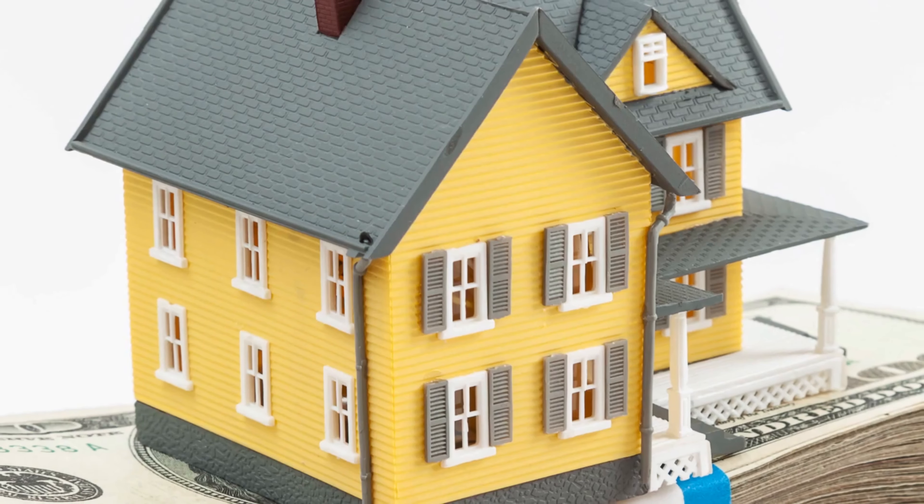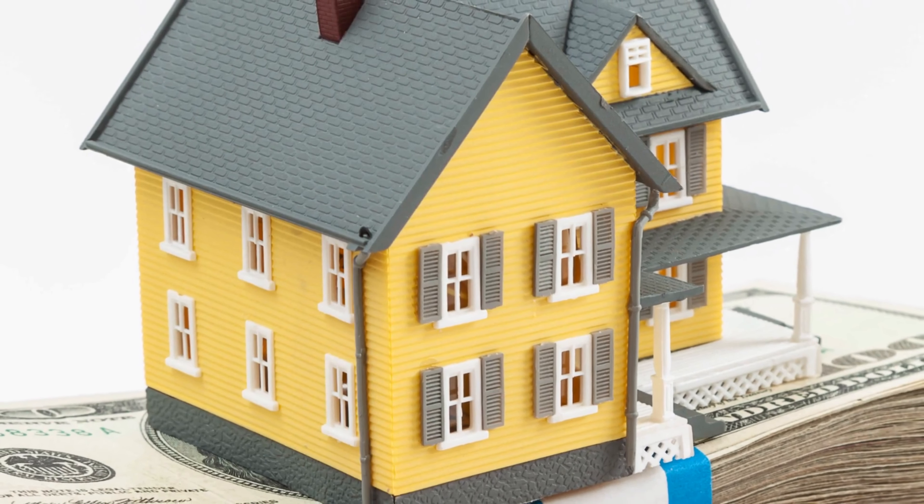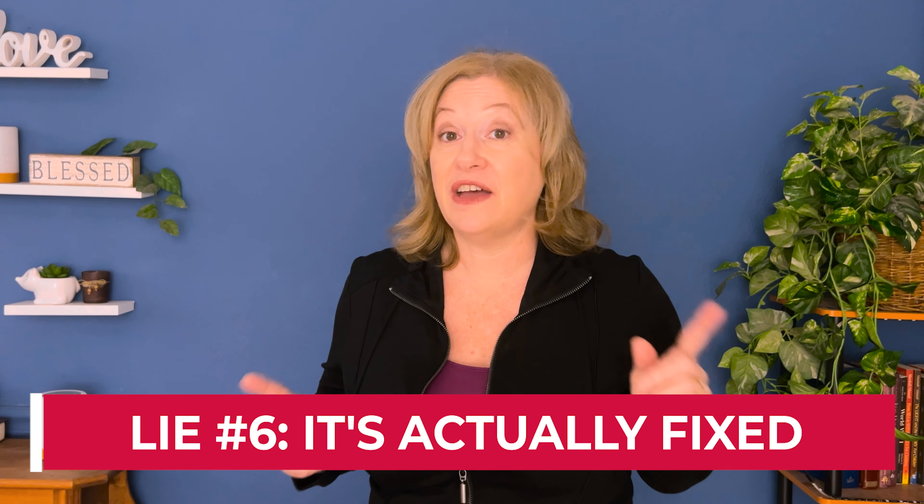Lie number five: 'It won't affect resale value.' You need to know there are realtors who will take the time to read reports with their buyers and explain foundation problems. We have a client right now that we've looked at probably a dozen homes with, and I keep recommending they pass on the ones with foundation problems. It's better to take your time than to buy a home that won't go up in value because it has a fundamental flaw. If you want your next home purchase to be a solid investment, just don't buy a home with foundation issues.